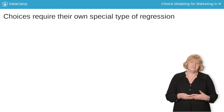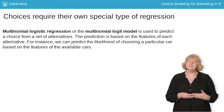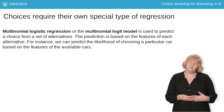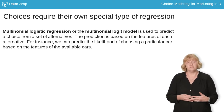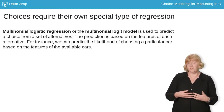Data on choices doesn't fit well within the linear regression framework. Instead, we use another type of model called a multinomial logistic regression, or the multinomial logit model. Multinomial logit models are used to predict a choice from a set of two or more options. The prediction is based on features of each alternative — for instance, we can predict the likelihood of choosing a particular car based on the features of available cars.